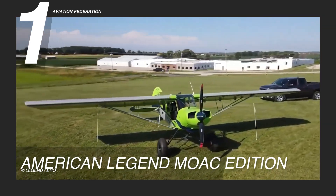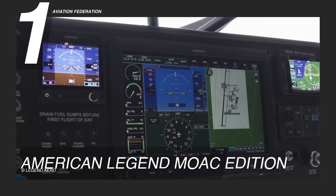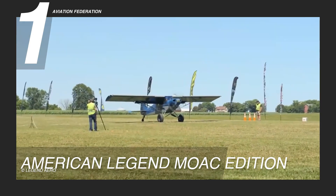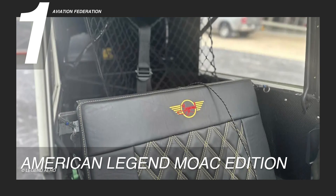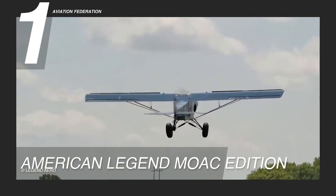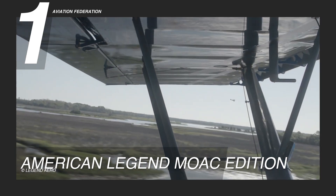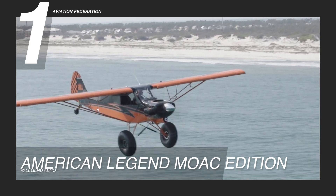Inside the cockpit of the American Legend MOAC Edition, a glass panel display showcases a wealth of information at the pilot's fingertips. Navigation, weather updates, and engine diagnostics are presented in a user-friendly interface, allowing for greater situational awareness and overall control. The cabin is designed with comfort in mind, ensuring long journeys are as enjoyable as they are memorable. Safety is also a top priority, with advanced systems including anti-collision technology and robust landing gear, engineered to maximize safety without compromising the thrill of flying.